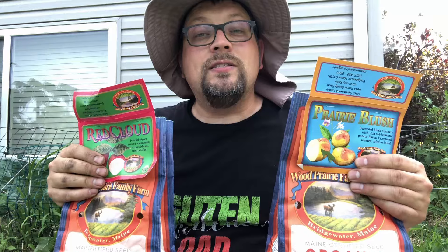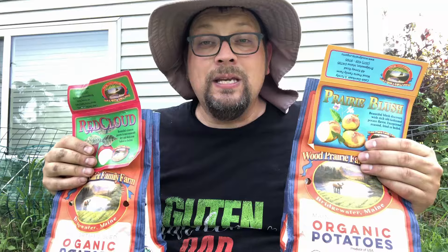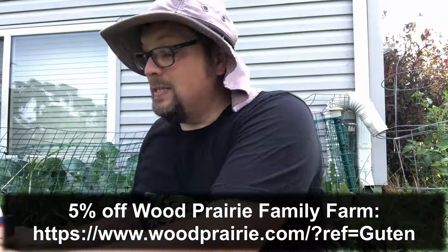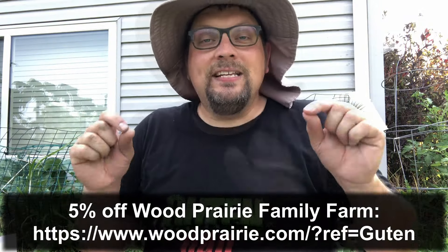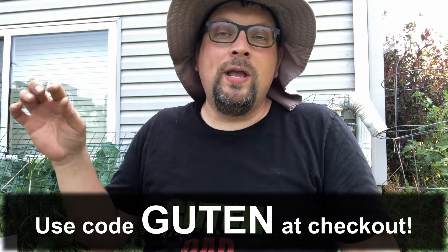If you're interested in getting some organic seed potatoes of really high quality, then maybe Wood Prairie Family Farms is the place for you. Again there's a 5% off coupon linked in the description, and we'll also pin a comment with our link to that coupon in the comments so you can find it in either place.